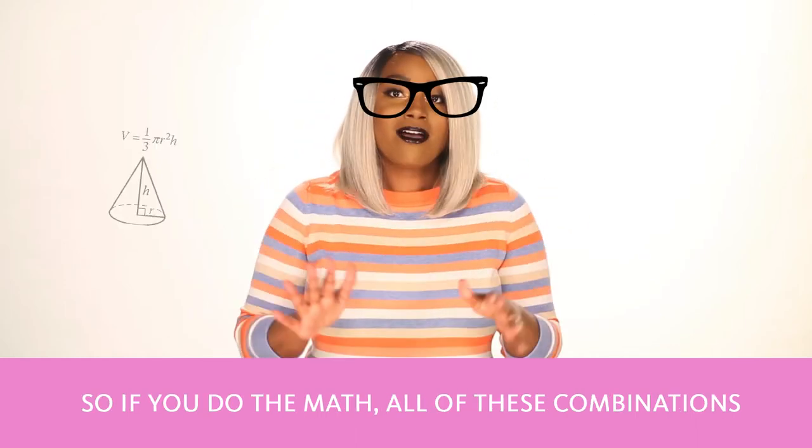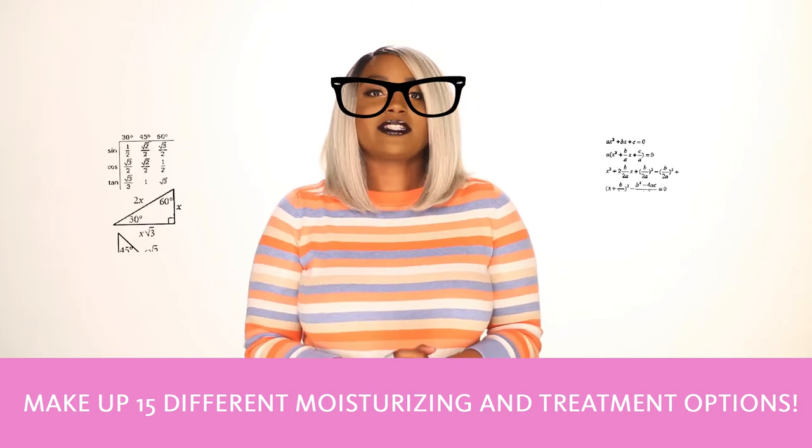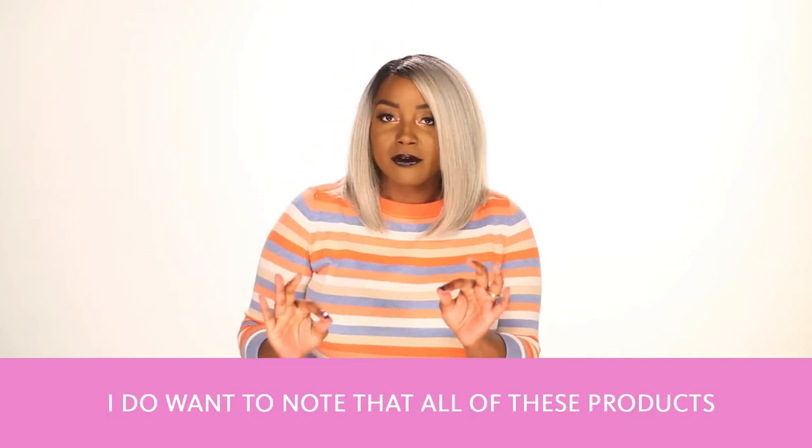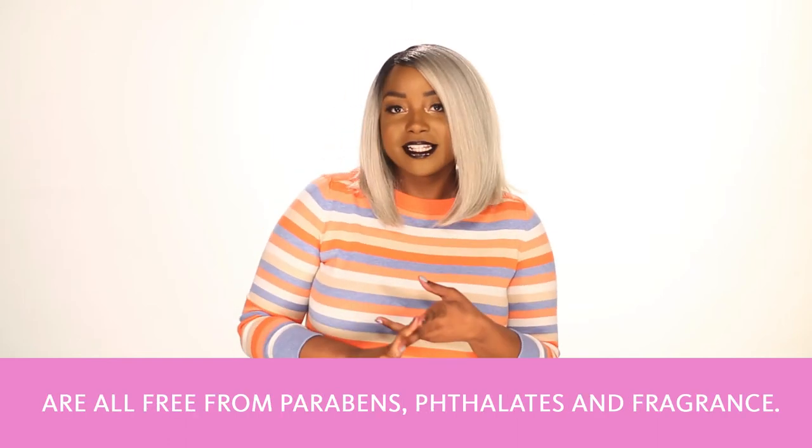All of these combinations make up 15 different moisturizing and treatment options. And all of these products are free from parabens, phthalates, and fragrance.